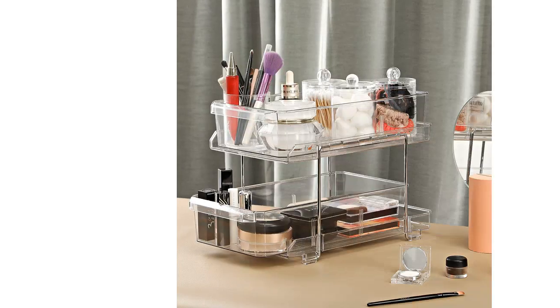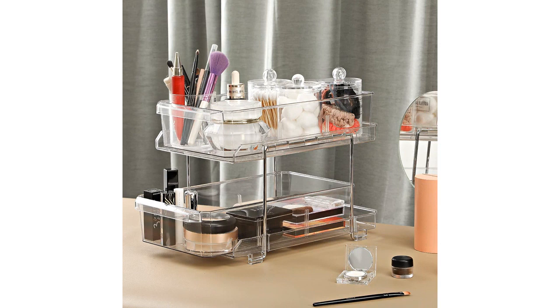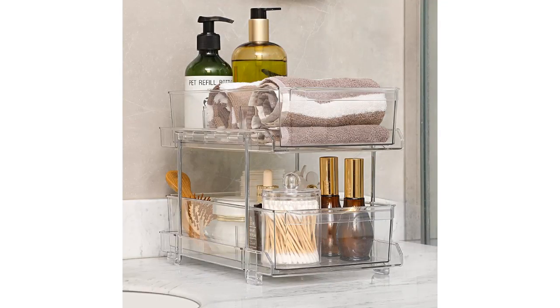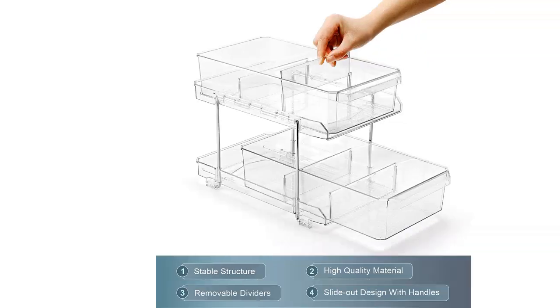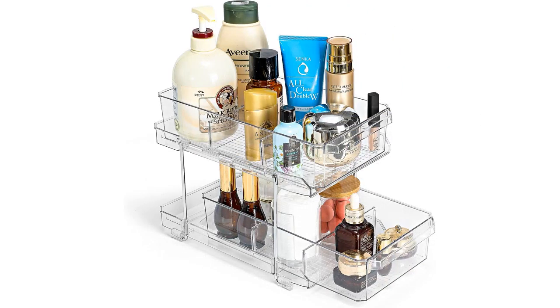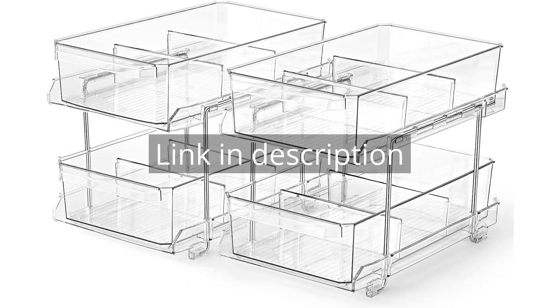Overall, I am extremely satisfied with the two-set, two-tier clear organizer with dividers. It has helped me declutter and organize my home, and the versatile design allows me to use it in multiple areas. If you're in need of a reliable storage solution, I highly recommend giving this product a try. Remember, there is more information and a product link in the video description. See you in the next video!